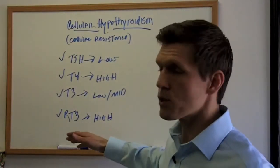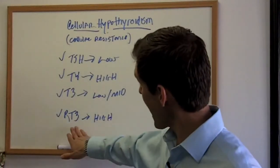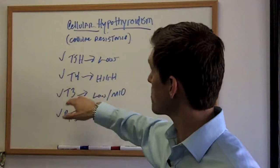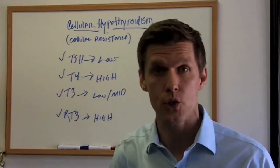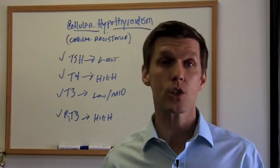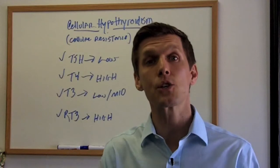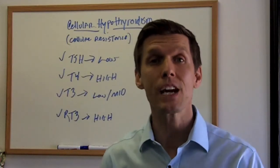If you have your test results, I encourage you to get them from your physician and take a look at them. If you don't have the reverse T3 or some of these other numbers, make sure that your physician retests you for them. You can also suggest to your physician, 'I'm still not feeling great — can we try a form of T3 or a combination of T4 and T3 medication?' And that should help.